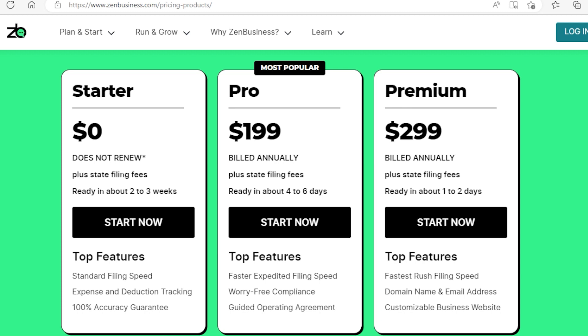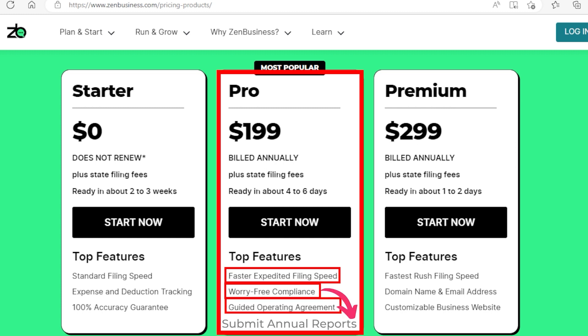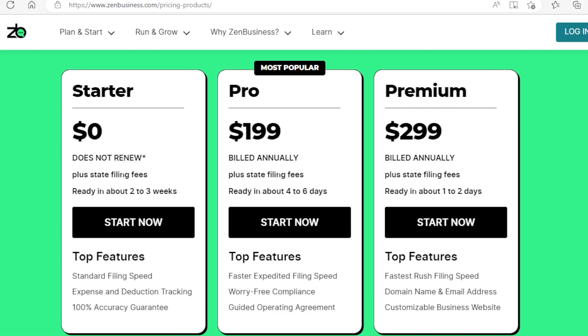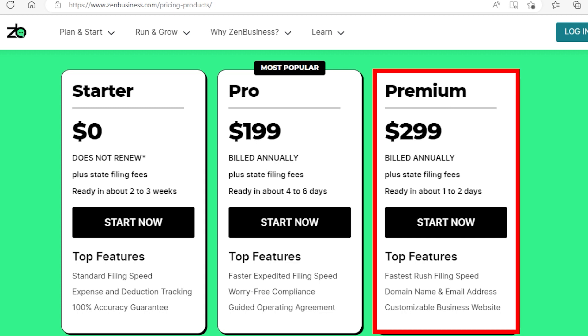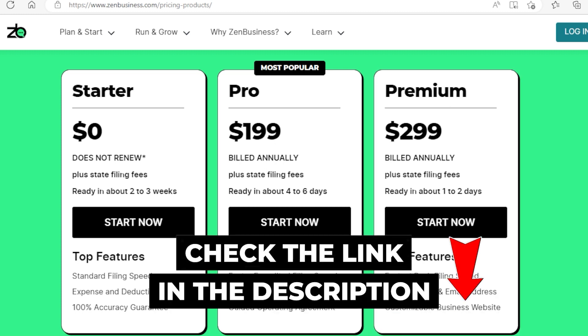If you want to expedite the filing process, you can upgrade to the $199 Pro package, which includes faster filing, worry-free compliance where they help you submit your annual reports, and a guided operating agreement. For an even faster one to two-day processing time with all the bells and whistles, you can go to the $299 Premium plan, which also provides you with a domain name, a website, and a business email. If you're ready to get started, you can use a special link to create your LLC.